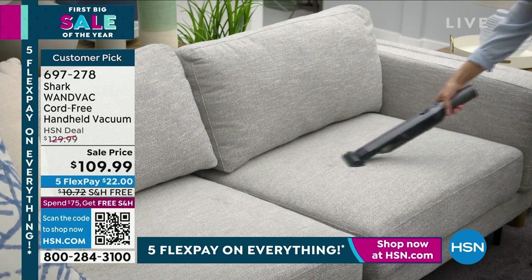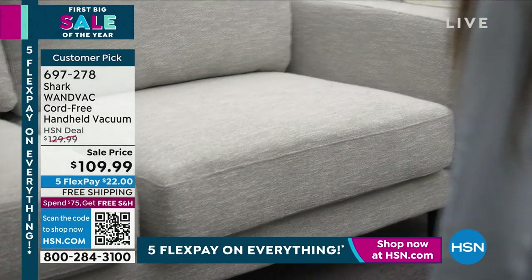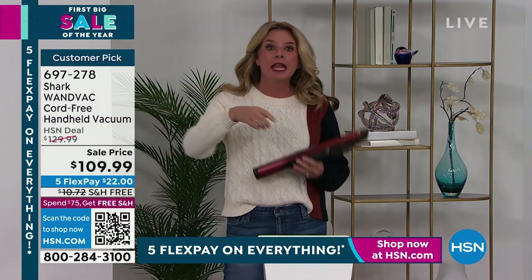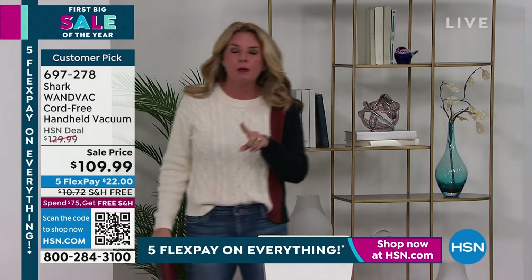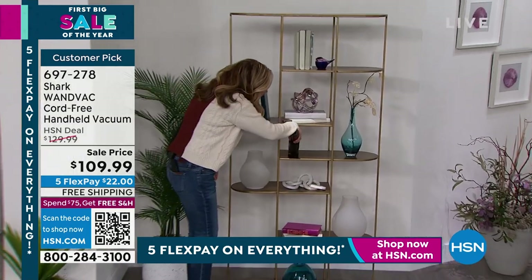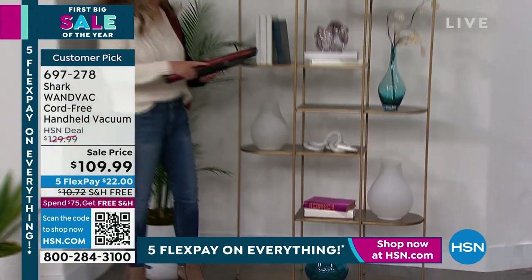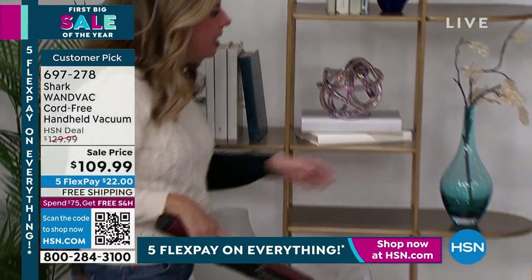1.4 pounds but all the power of a Shark — tackle couches, upholstery, mattresses with the upholstery tool, under sofa cushions with the crevice tool, take it out to the car, get in between car seats. Today I used mine in the dryer vent with the crevice tool, then cleaned on top of the cabinets, went all around the kitchen, and even tackled the gas stove. The possibilities are endless.